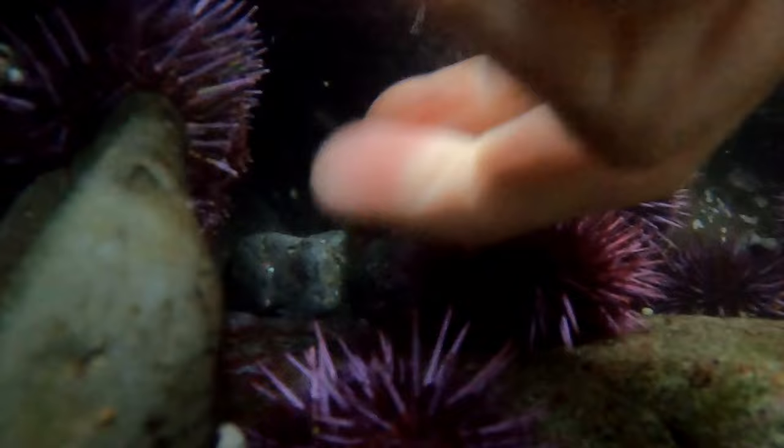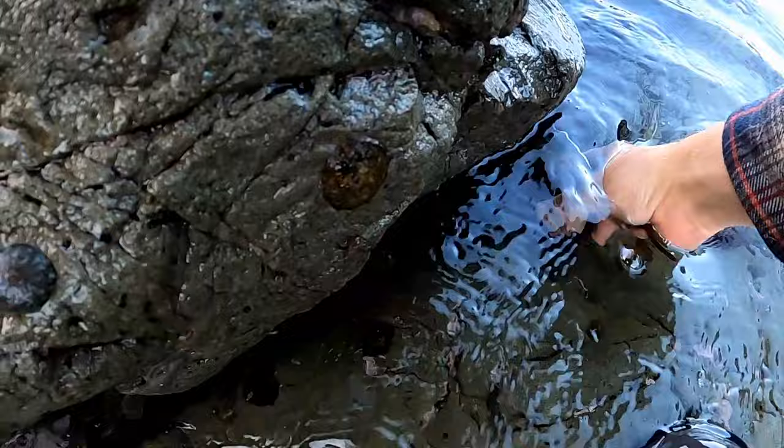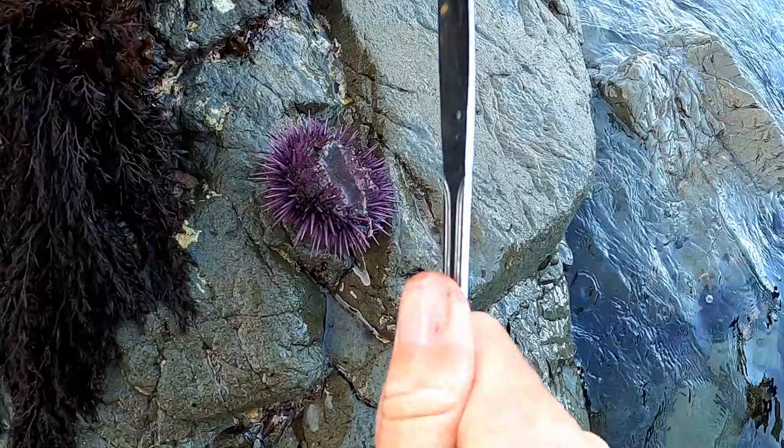The uni — this beautiful golden color when it's healthy — is the reproductive organ of the sea urchin and it's a delicacy around the world. Remember that sea urchins are sharp. They are not venomous, but if you hit your hand on them hard enough, they will puncture your skin and they're very brittle, so they can break off inside you.